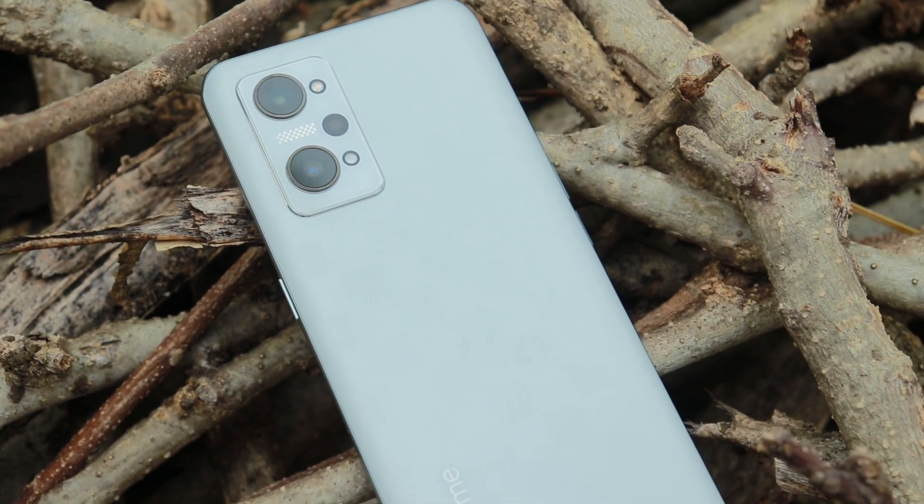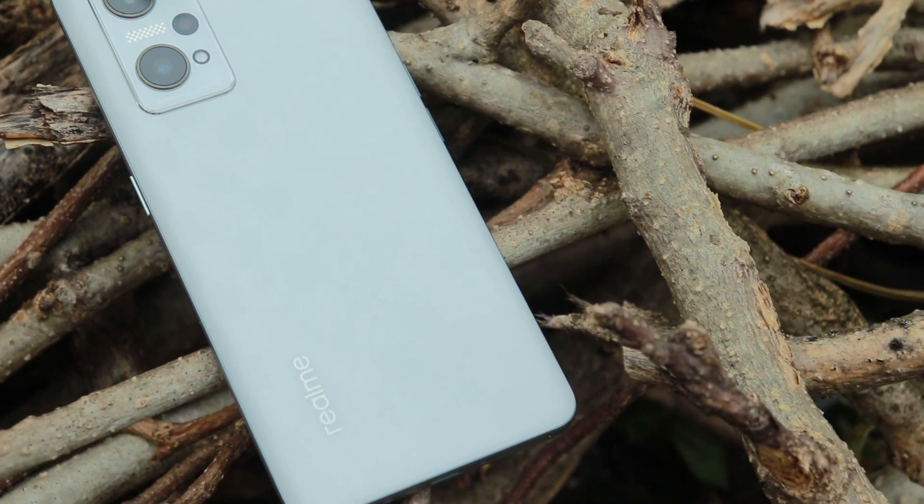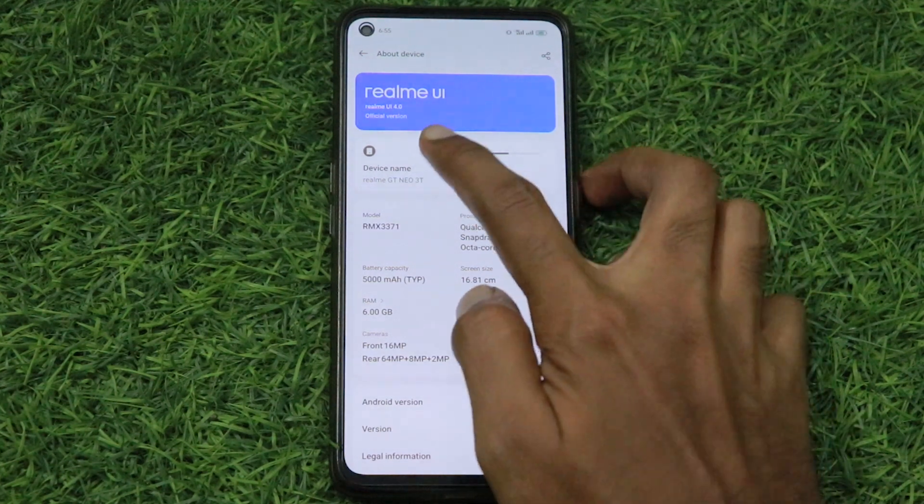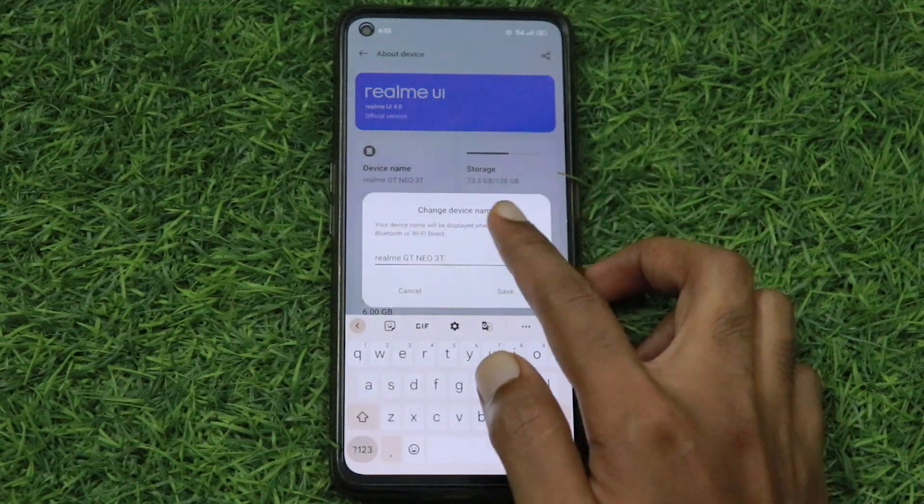In this video, I will show you how to fix WhatsApp call connecting issue and mobile hotspot issue in Realme GT Neo 3T.